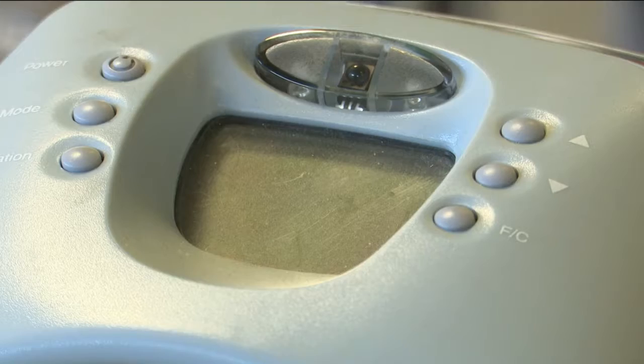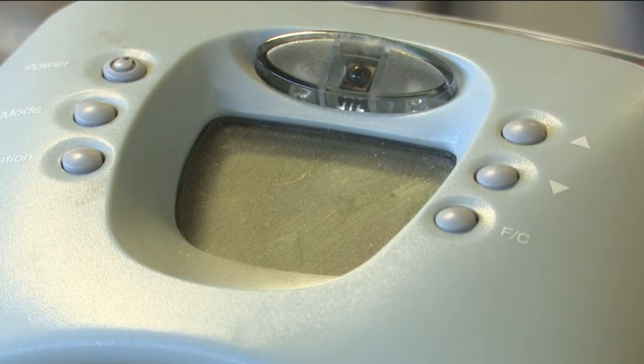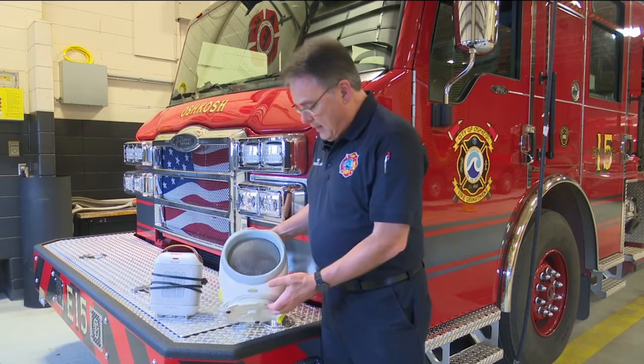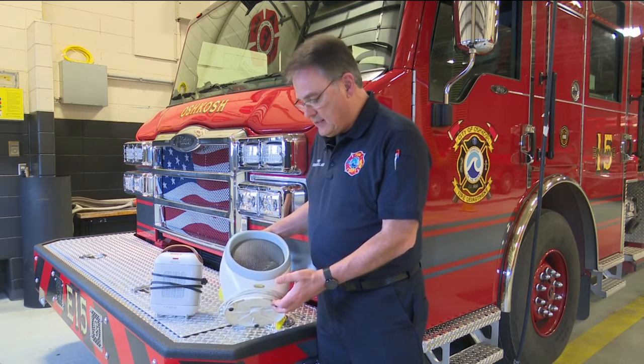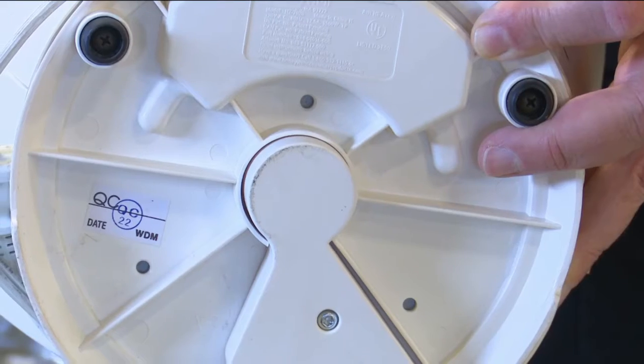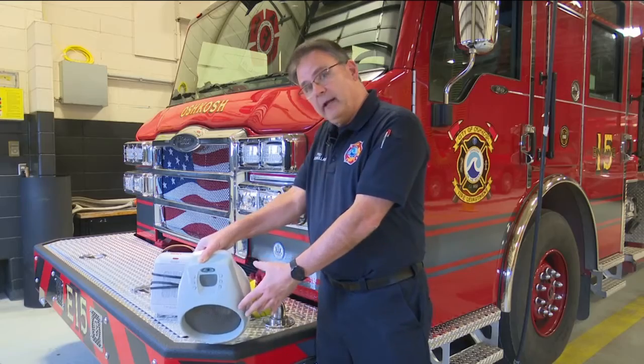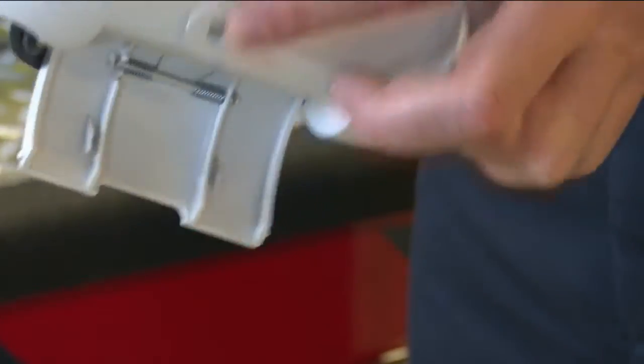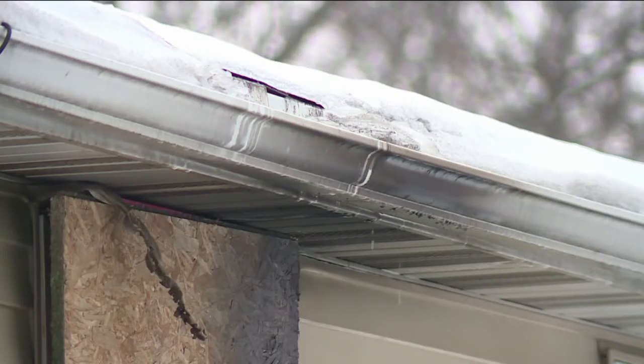There are a variety of models, some of which can be more dangerous. This one here is an older one, and the reason we can tell is it doesn't have a tip-over feature. If it tips over on carpeting, it's still going to keep going. Meanwhile, newer models have anti-tip features that can stop a fire from happening.